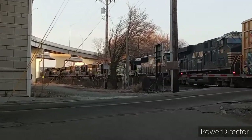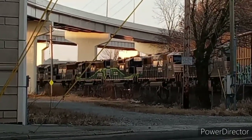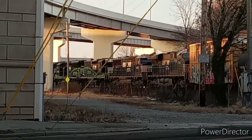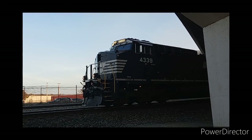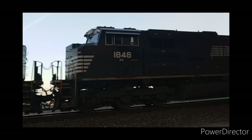Check it out. Seven locomotives on this southbound manifest. There's a lot to unpack here, so we're going to look at screenshots while we do it. Leading, we have an AC44C6M, followed by an ES44AC, and then an SD70AC.